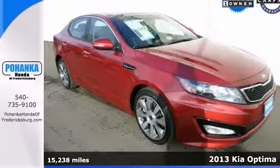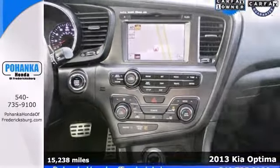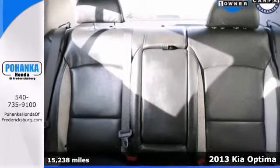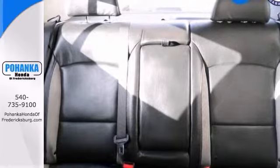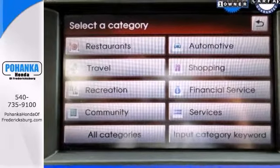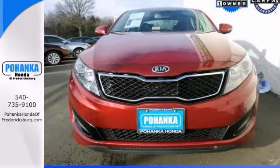Kia has outdone itself with this loaded 2013 Optima SX. It just doesn't get any better at this price. A spacious car that gets great fuel mileage. Why torture yourself driving a small commuter box up and down the highway every day when you can ride in roomy comfort? Come take a look today.